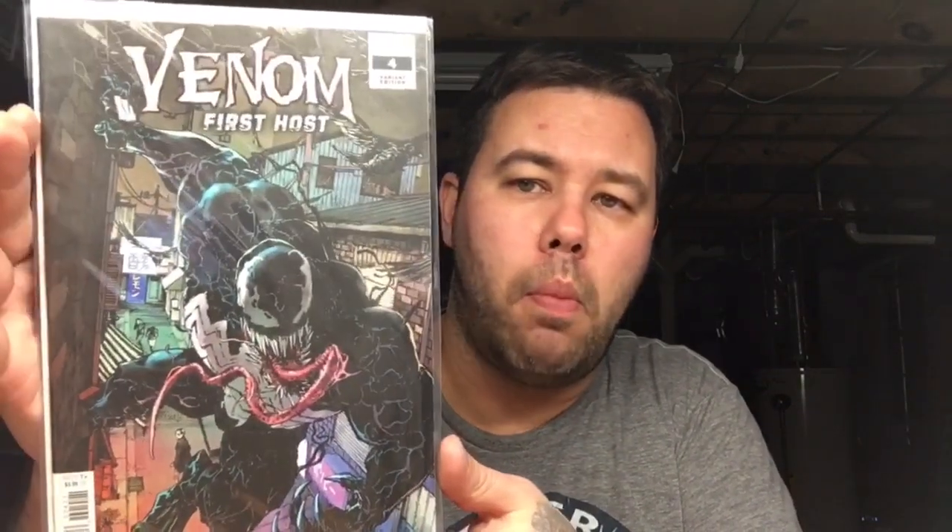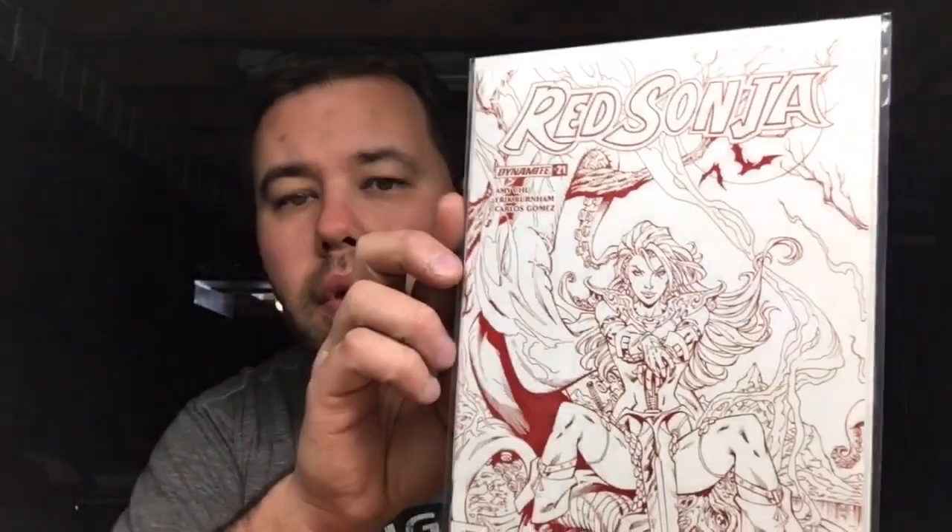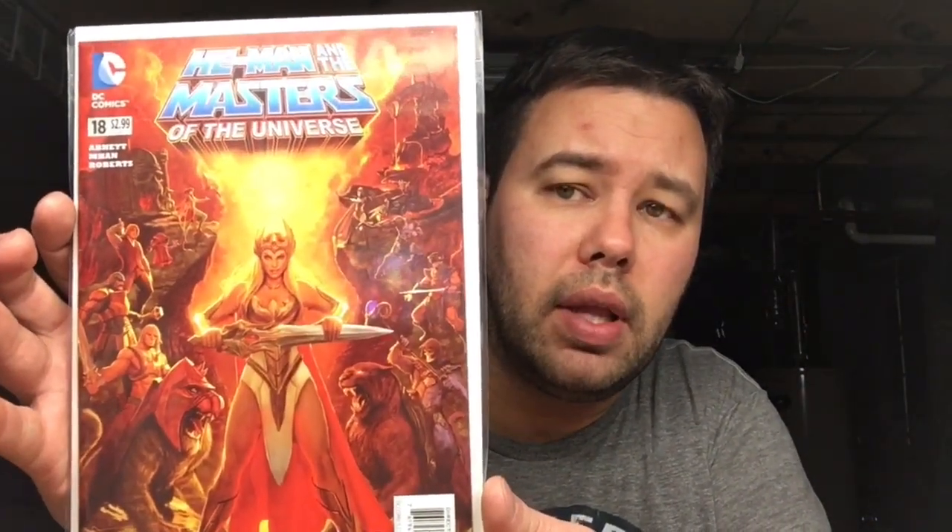He also sent me Batgirl number nine — beautiful Artgerm cover. Venom: First Host number four, the variant. Then Kick-Ass/Red Sonja number 21 — the blood red sketch variant. Really cool; I'm a big Red Sonja fan. He also sent me a copy of X-Men number four, the first appearance of Omega Red — a nice copy. And this book I was really excited to get: He-Man and the Masters of the Universe number 18 — I think this might be a Dave Wilkins cover. Not 100% sure but I've seen this book before and I'm really happy to get it. He also sent me Iron Man number 282, the first appearance of War Machine.